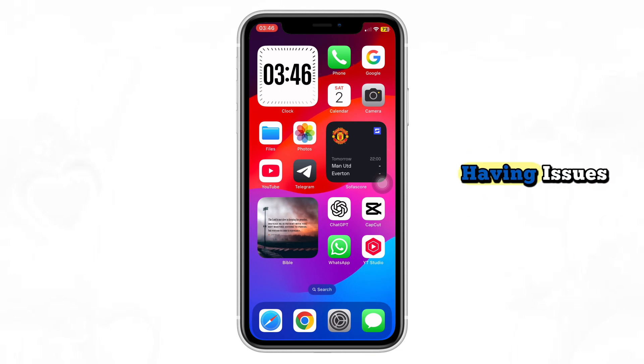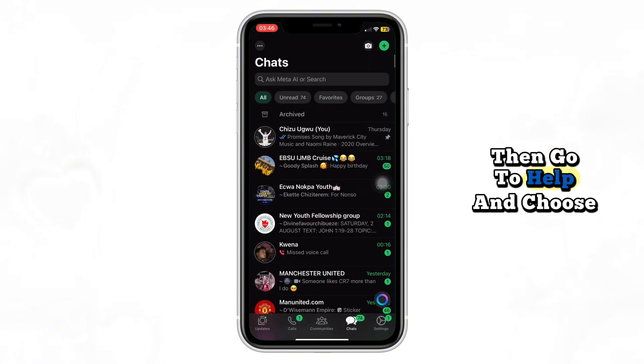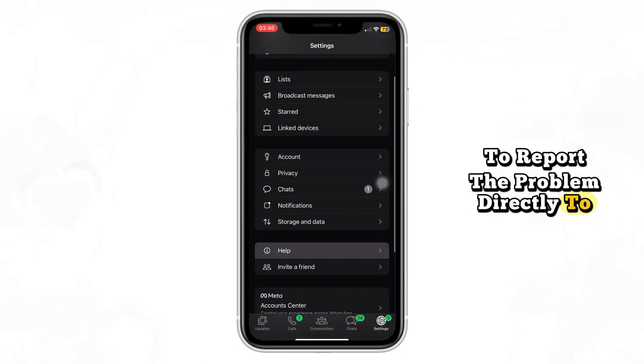If WhatsApp is the only app having issues, open the app, tap Settings, then go to Help and choose Contact Us to report the problem directly to WhatsApp support.